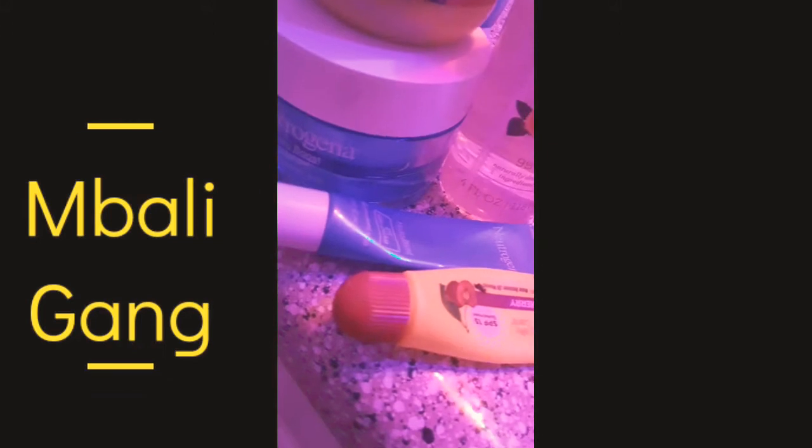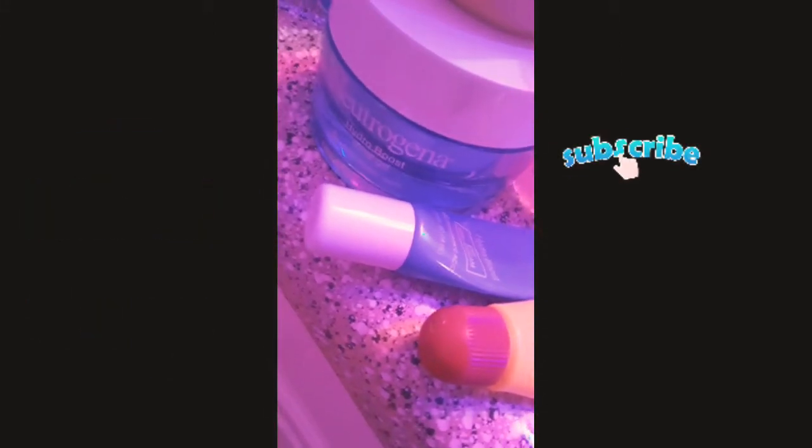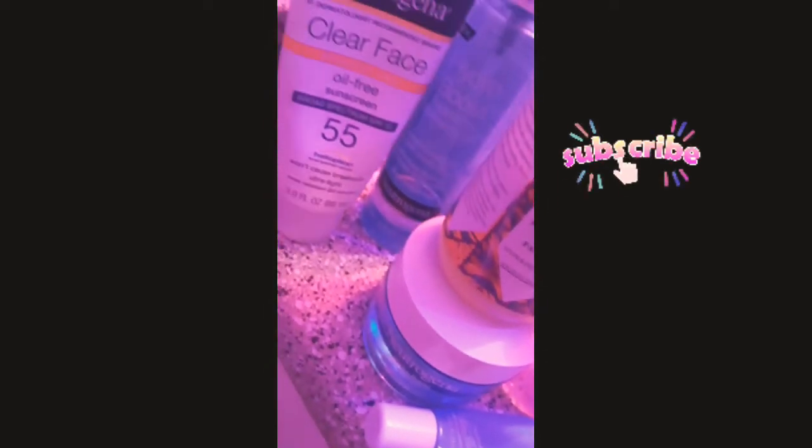Belly gang, this is your girl back with another video. In today's video I just want to show y'all my favorite products and my morning and night facial routine, so let's get into it.